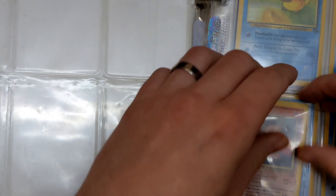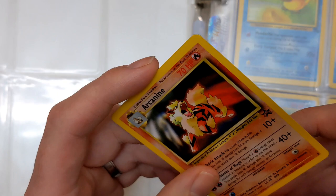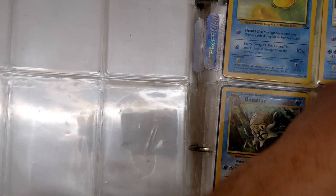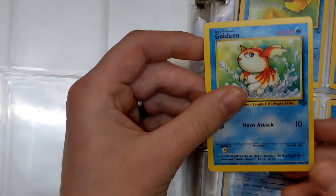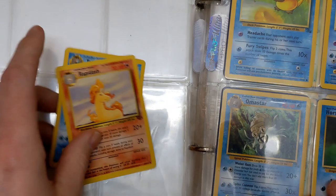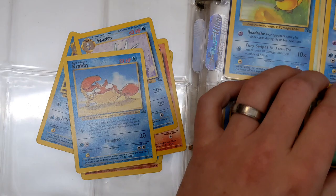We've got an Arcanine black star promo number six — again a lovely artwork, really hits that nostalgia. Then it looks like it's all going to be bulk, but we've pulled a Lapras. If I remember correctly there are the odd rare cards dotted throughout. We've got a Goldeen, Tentacool and a Rapidash, then Tentacool and a Magmar, Seedra and a Krabby. You can see back then sleeves weren't really a thing. Then Horsea and a Kingler, Omanyte and a Vaporeon — another rare!